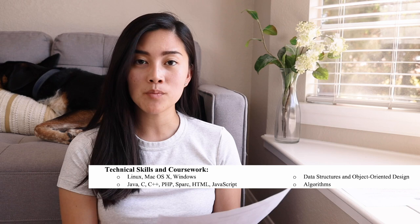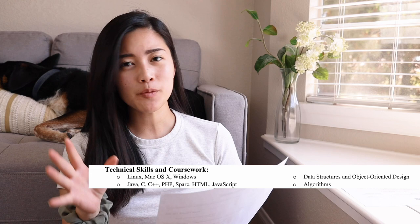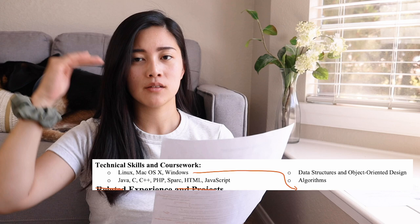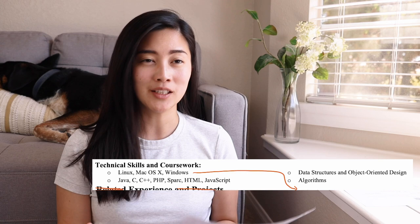I also fixed the BS Computer Science. Then I put technical skills and coursework, which was important because it indicated to recruiters what classes I had already taken. Things like data structures, object-oriented design, and algorithms are very important for internships. I probably would have put those on the left side and programming languages on the right, and maybe completely gotten rid of the operating systems part since I wasn't getting a job related to operating systems.